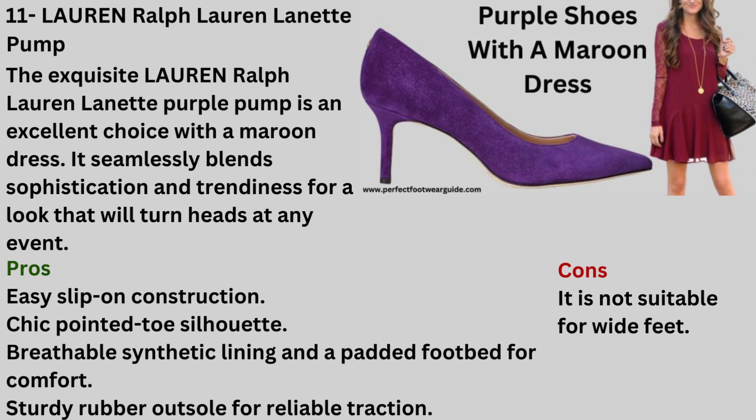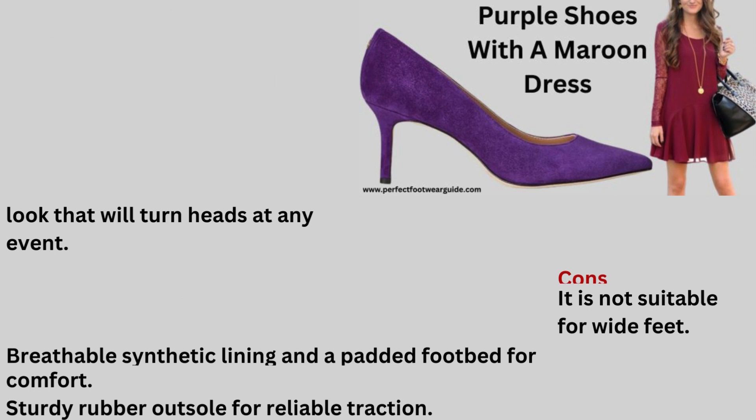Number 11: Purple Shoes with a Maroon Dress — Lauren Ralph Lauren Lynette Pump. The exquisite Lauren Ralph Lauren Lynette Purple Pump is an excellent choice with a maroon dress. It seamlessly blends sophistication and trendiness for a look that will turn heads at any event. Pros: Easy slip-on construction, chic pointed toe silhouette, breathable synthetic lining and padded footbed for comfort, sturdy rubber outsole for reliable traction. Cons: It is not suitable for wide feet.